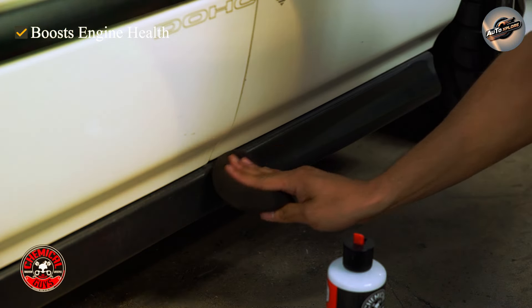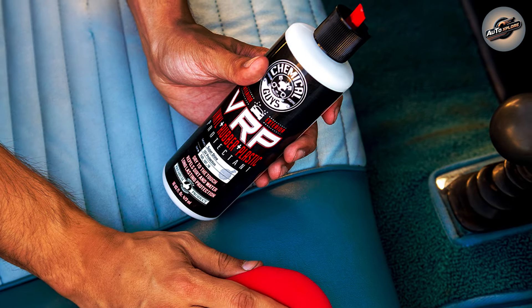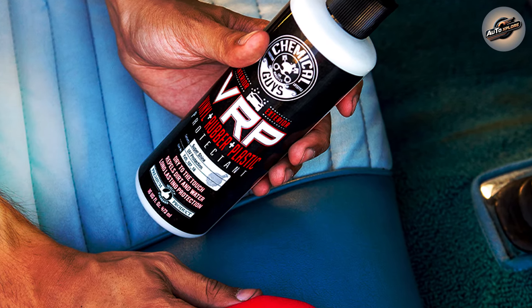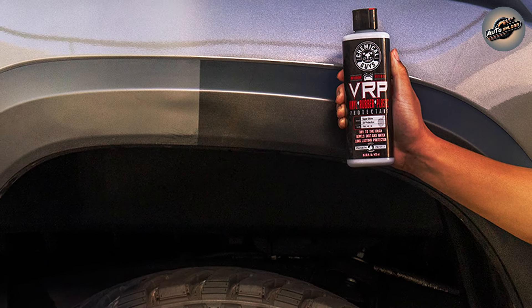But what sets VRP Protectant apart from its competitors? First and foremost, it's the advanced formulation. This water-based protectant is infused with a blend of nourishing conditioners that penetrate deep into the material, restoring its original appearance without leaving behind a greasy residue. The result is a non-slip finish that's touchably smooth and visually appealing.